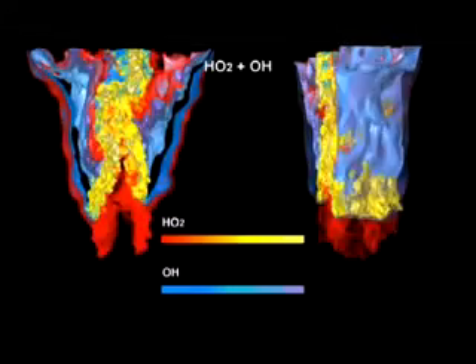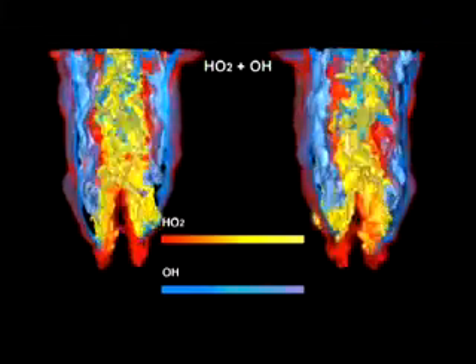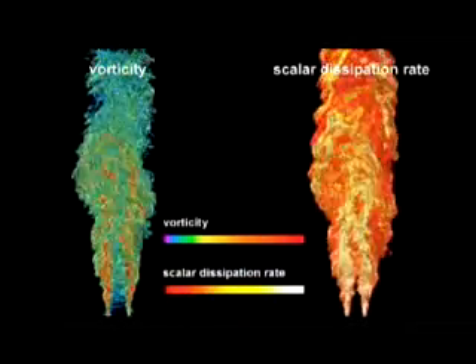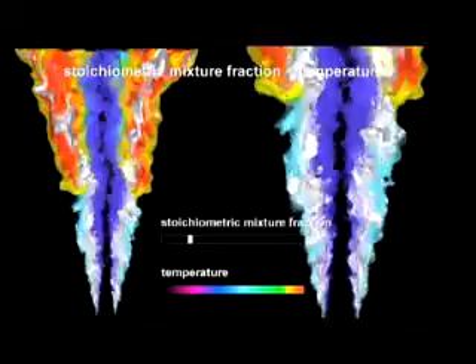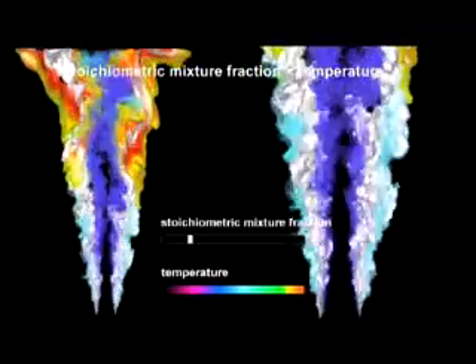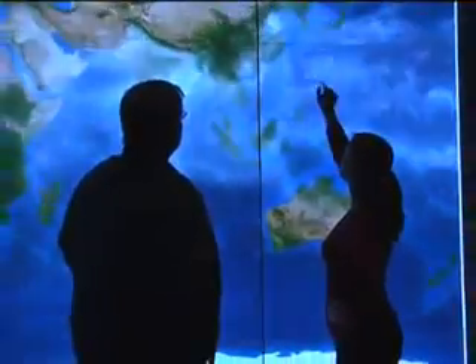We're working on modeling combustion to understand how we can make much more efficient engines for cars, trucks, airplanes, and even the combustion engines that drive big power plants — all depending on understanding how to use less fuel and get more energy. Bigger, faster, better — and find the next thing. Solve the unsolvable. That's the key.